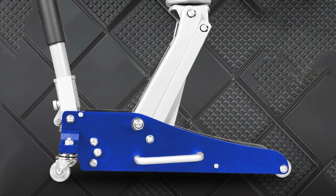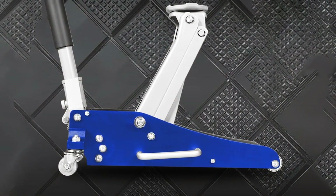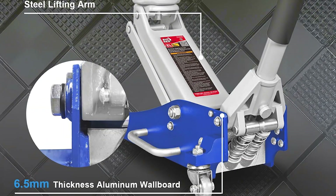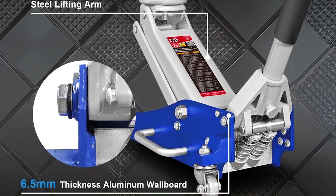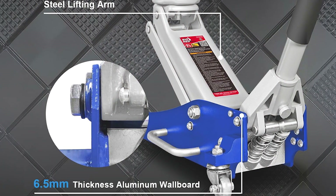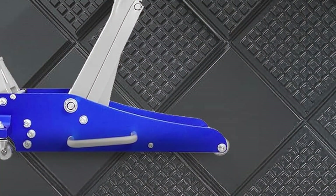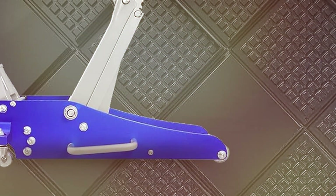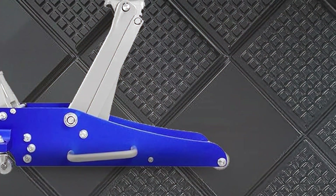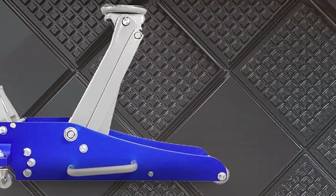The hydraulic system is designed for smooth and controlled lifting, ensuring that you can raise your vehicle to the desired height with minimal effort. One of the standout features of this jack is its dual-pump system, which provides a quick and efficient lift. The handle is padded for comfort, and the rubber saddle helps protect your vehicle's undercarriage from damage during lifting. The wide-track front wheels and rear swivel casters provide stability and easy maneuverability, allowing you to position the jack precisely where you need it.